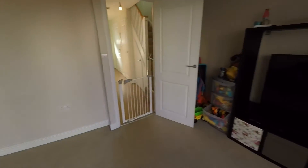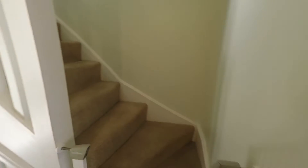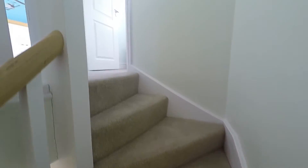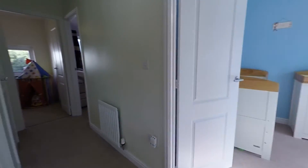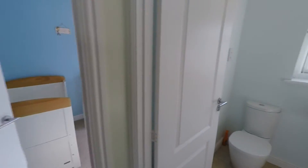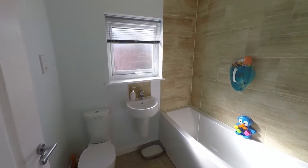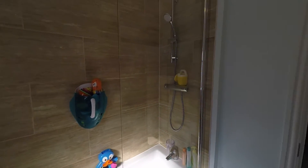We'll take you upstairs now. Up here we have three bedrooms and the family bathroom. The family bathroom is nice and modern and clean, with a white bathroom suite featuring a bath and overhead shower.